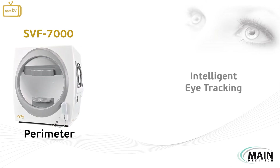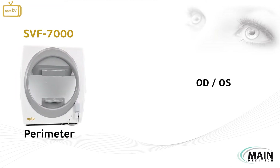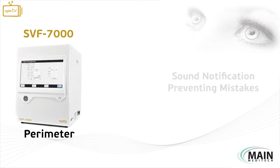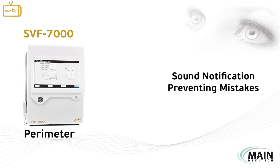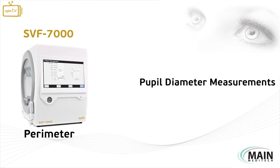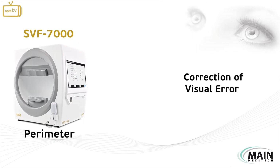The SVF7000's intelligent eye tracking automatically detects OD and OS, and guides the user with a sound notification to prevent any mistakes during testing. Also, the pupil diameter is automatically measured during testing for correcting any visual error.